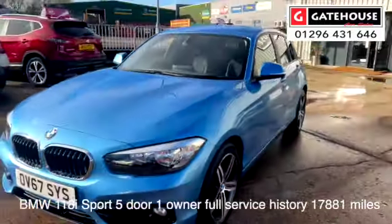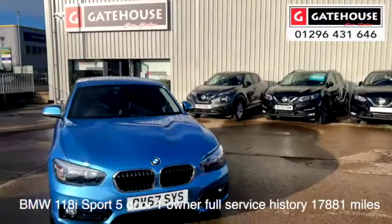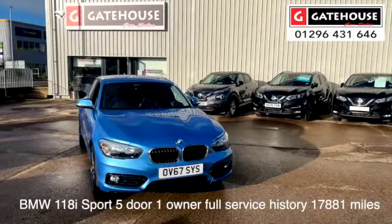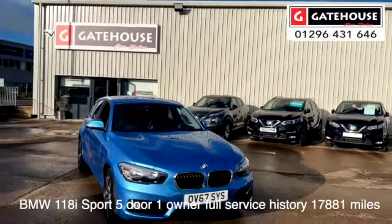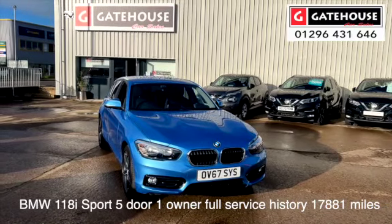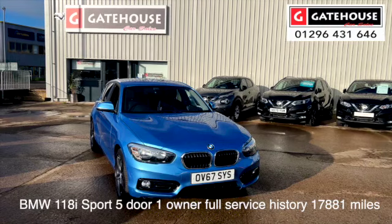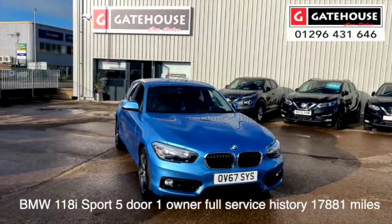If you'd like more details on this or any other cars on our forecourt, we generally have a range of up to 50 cars here at Gatehouse Car Sales. We'd love to see you — pop down and see us at number 5 Gatehouse Way. Our telephone number is 01296 431 646, or you can get more details on this car or any other car on our website at www.gatehousecarsales.co.uk. This is Tony from Gatehouse Car Sales — we look forward to seeing you soon.